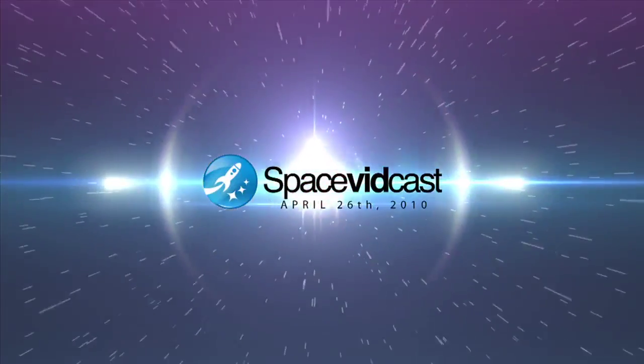Classified Space Planes, NASA's Space Shuttle, and Today in Space History on this Space Vidcast Daily for April 26, 2010.